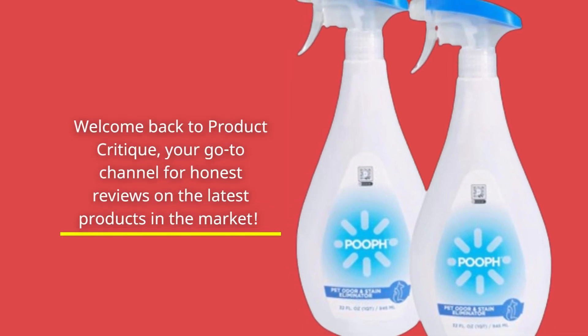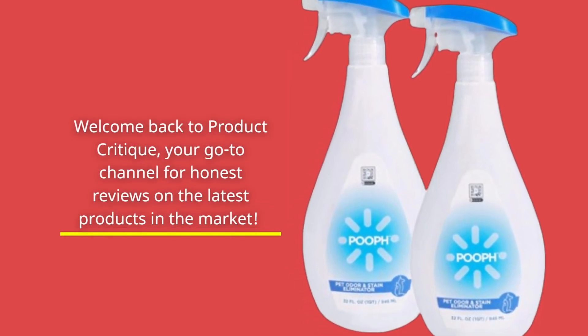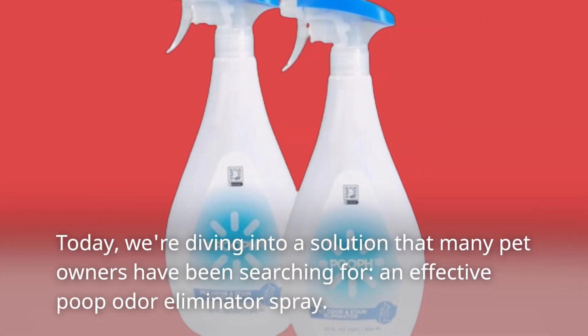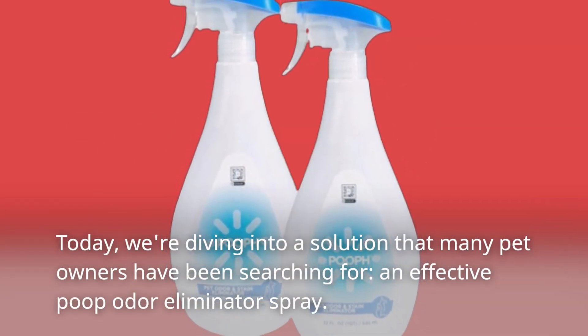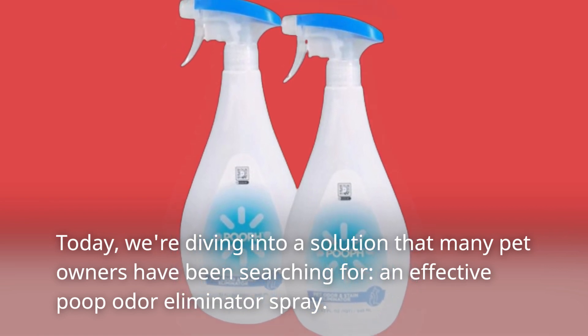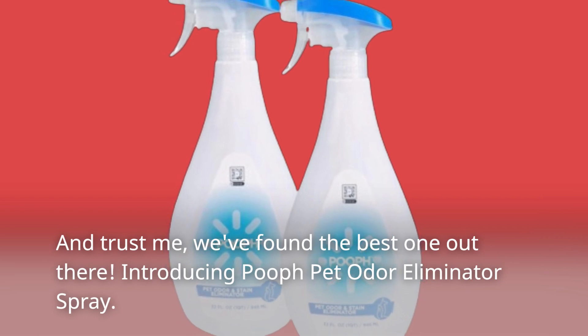Welcome back to Product Critique, your go-to channel for honest reviews on the latest products in the market. Today, we're diving into a solution that many pet owners have been searching for: an effective poop odor eliminator spray. And trust me, we found the best one out there.